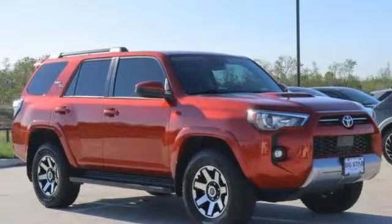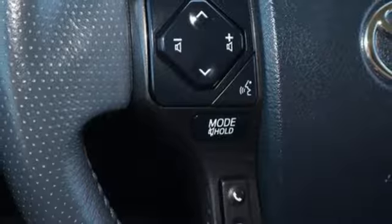Trailer hitch receiver, doors and push button start proximity key, and automatic transmission.